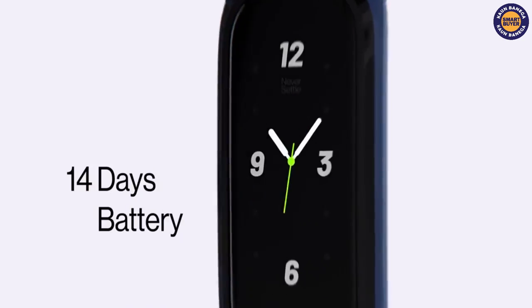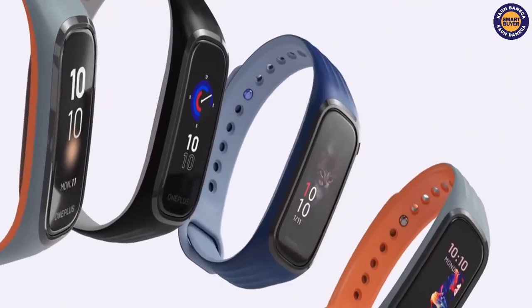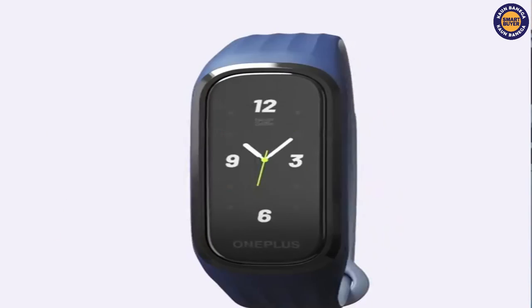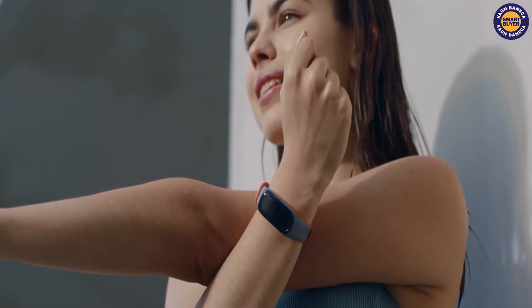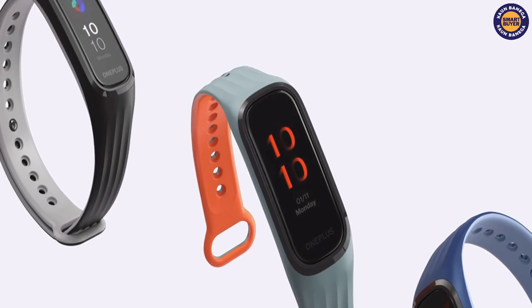It provides real-time heart rate monitoring, sleep tracking, a built-in vibration alarm, and 13 exercise modes. The device packs a 100 mAh battery which promises up to 14 days of battery life. This product comes with a price of Rs 1,899 approximately. You can check the link in the description.